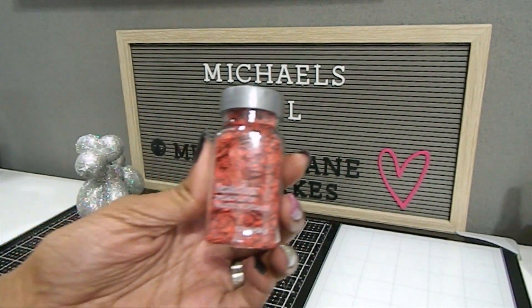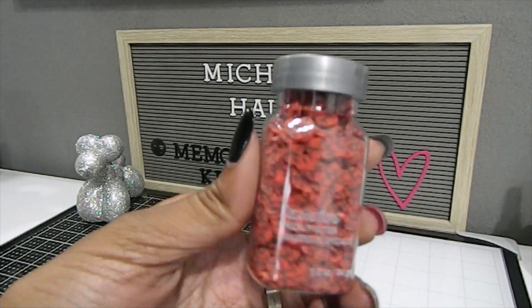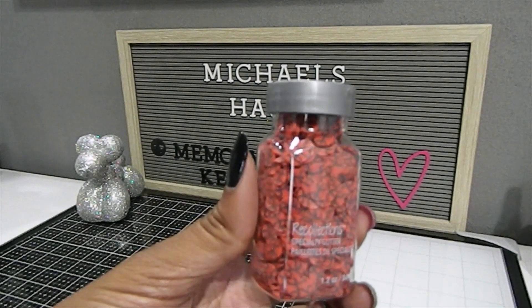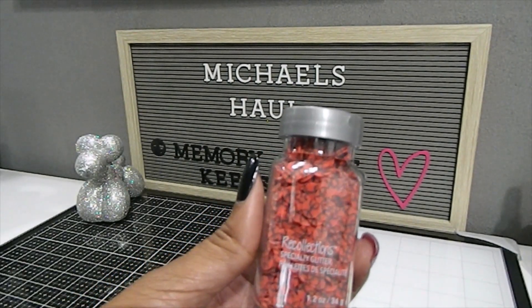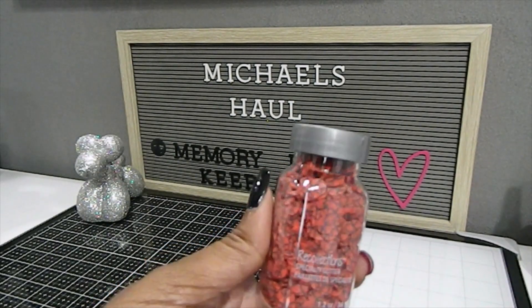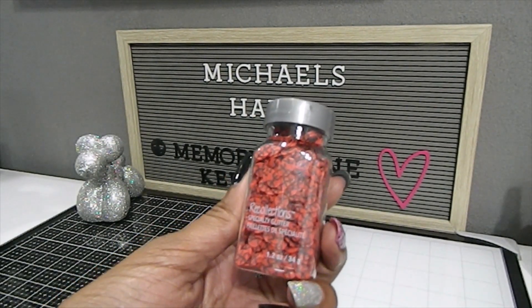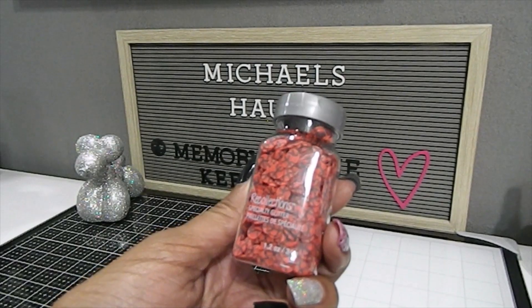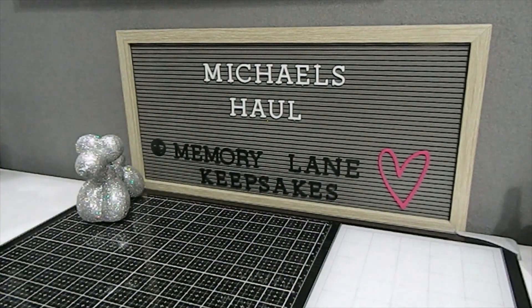The other item I picked up was this specialty glitter by Red Collections — these are basketball-shaped glitter. They also have footballs and baseballs, but I got the basketball because my daughter played basketball for her school this year and she's looking to continue. I want to do something really special with this — I have a project in mind and I hope to come back and share what I use these Red Collections specialty glitter basketballs for.